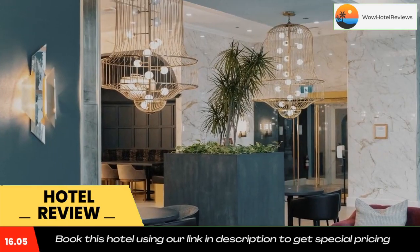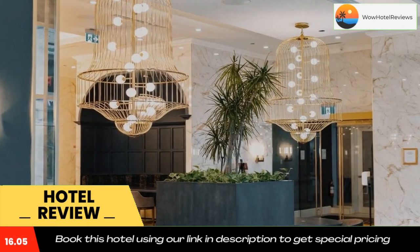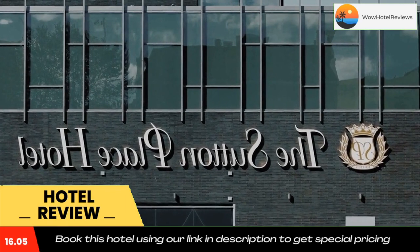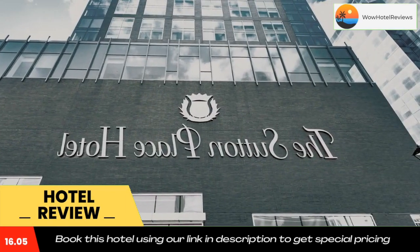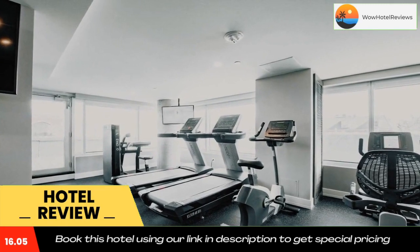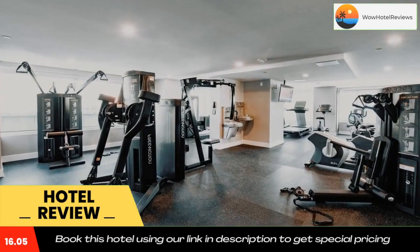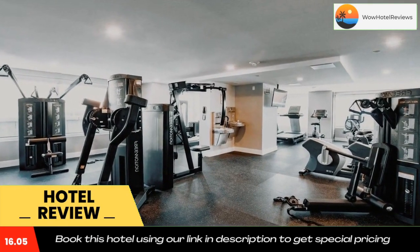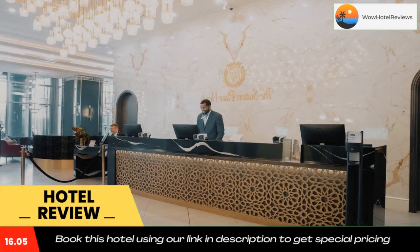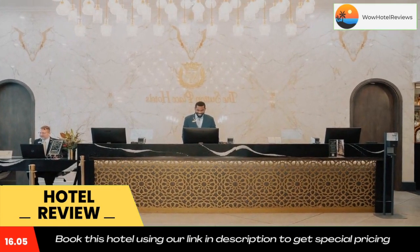Use our link in the description to get a special discount on this hotel. Don't forget to like and subscribe to our channel for more information on this hotel. Thank you.